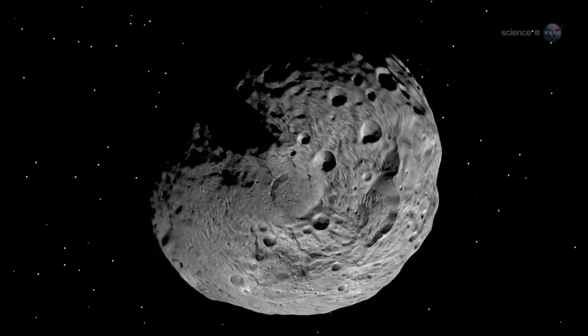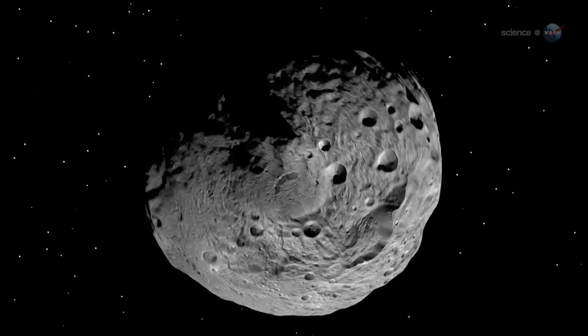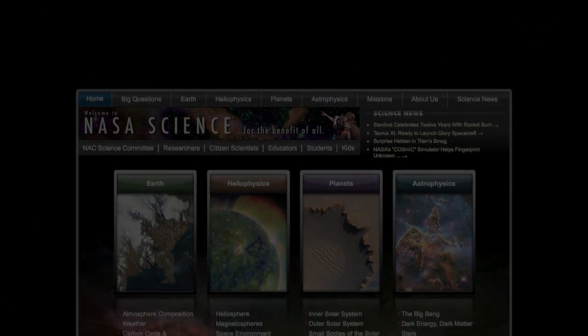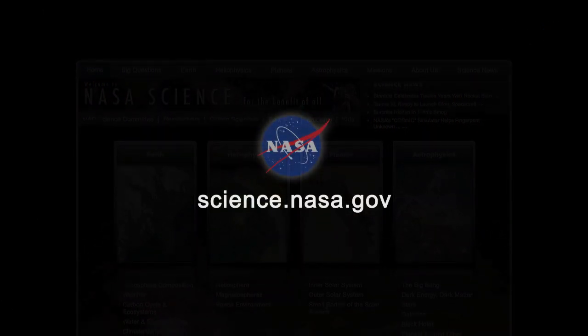If anyone asks Russell, he knows how he would vote. For more news about alien worlds, big and small, visit science.nasa.gov.